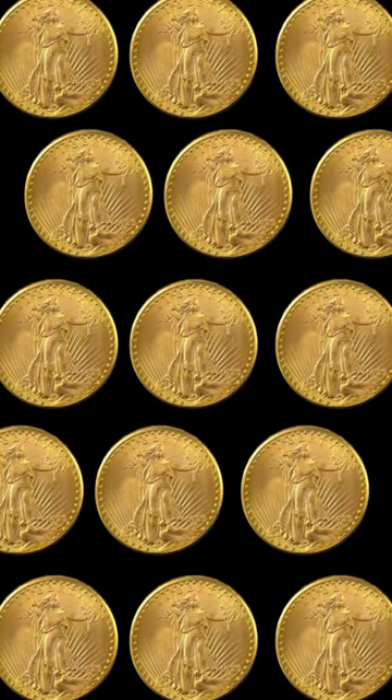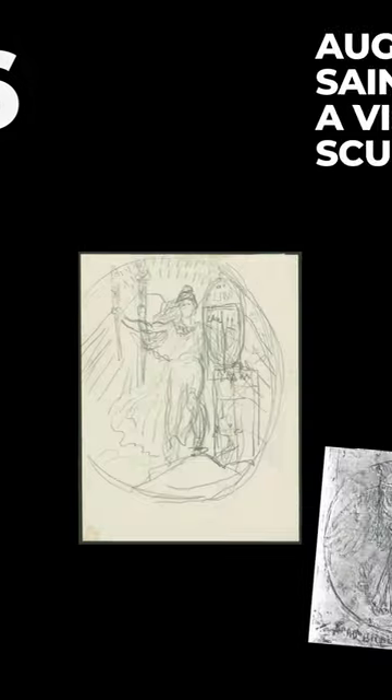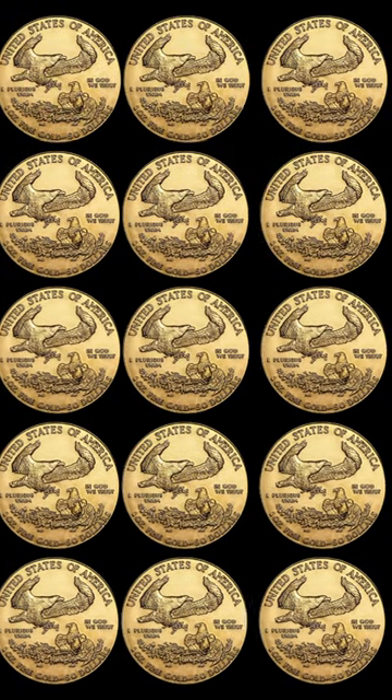The coin's journey didn't end there. In 1986, the American Gold Eagle was reborn, echoing St. Gaudens' vision, but adding a family of eagles on the reverse, symbolizing unity and strength.